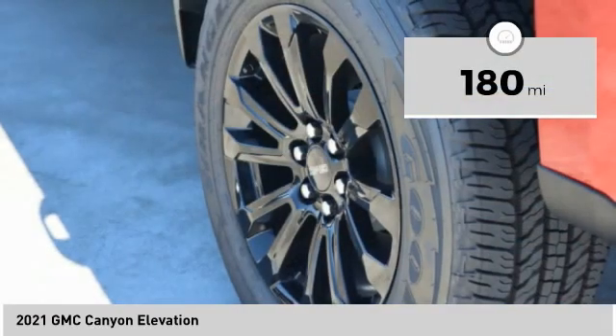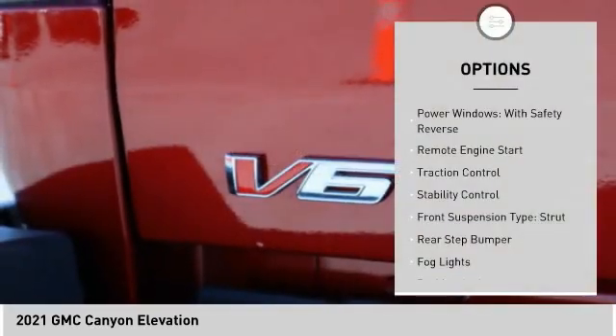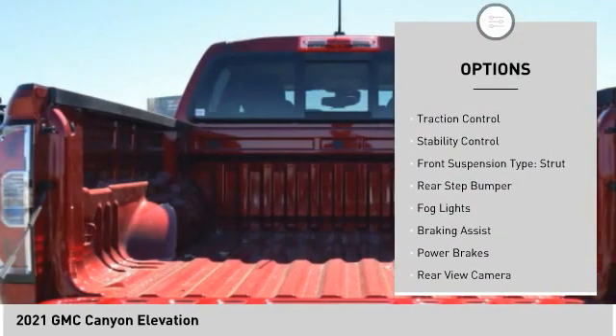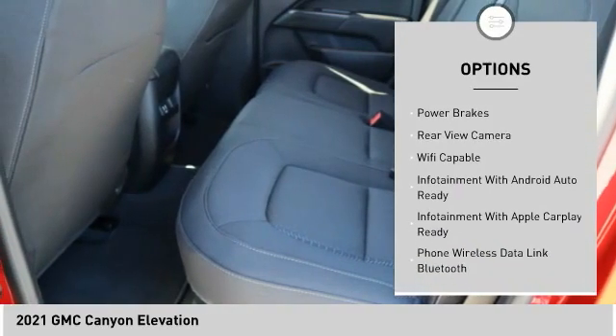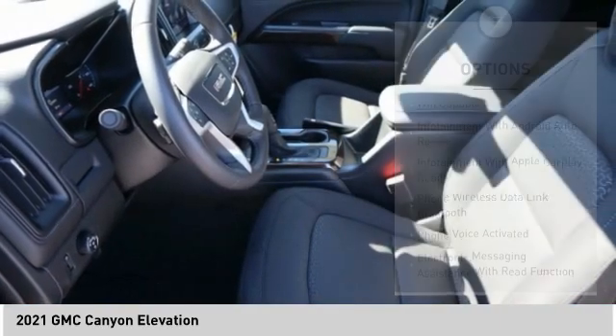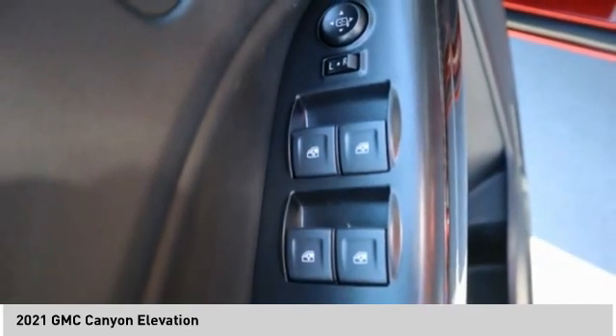This vehicle has less than 200 miles. Here are some of this vehicle's great options: power windows with safety reverse, remote engine start, traction control, stability control, front suspension type strut, rear step bumper, fog lights, braking assist, power brakes, and rear view camera.